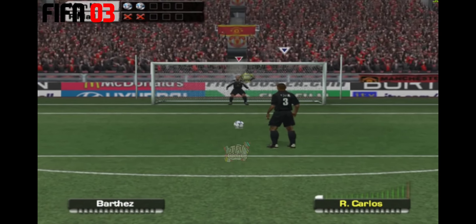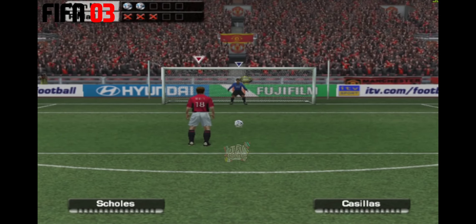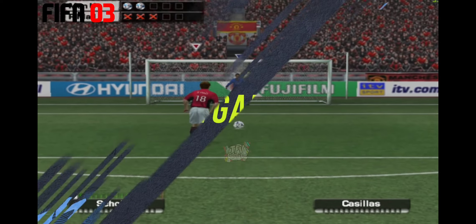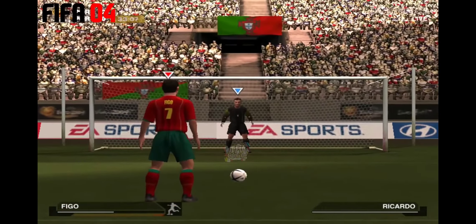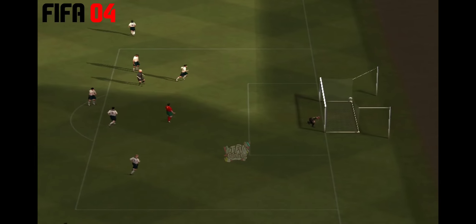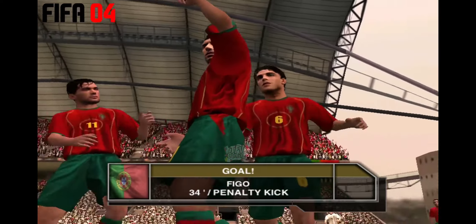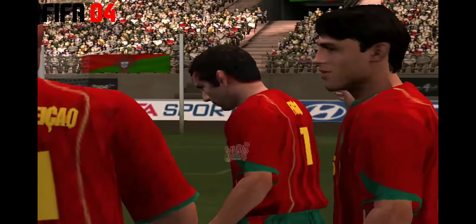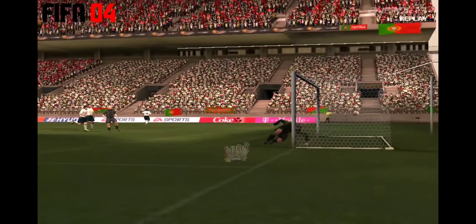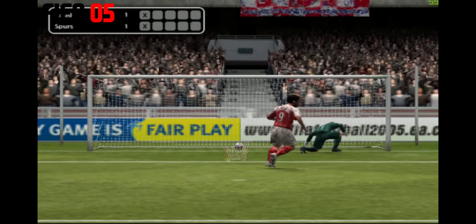And the manager crossing his fingers here. Stopped it — not a good penalty and he knows it. So if the next one goes in, it's all over here.